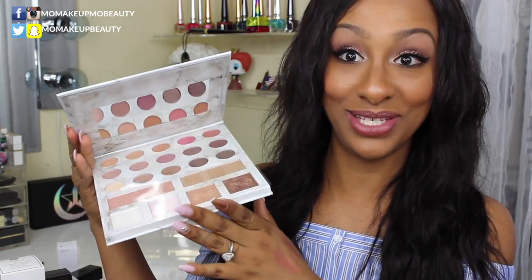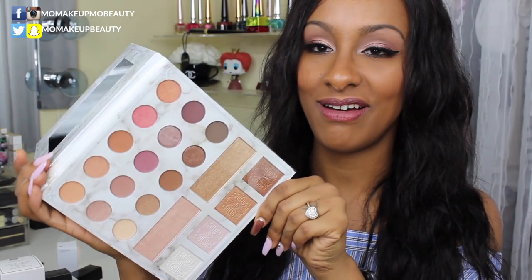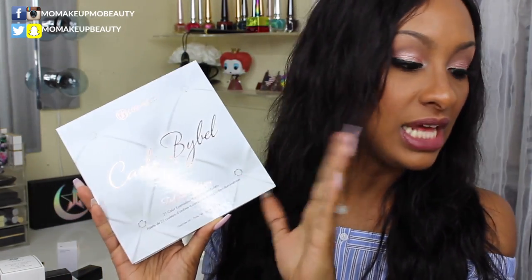I picked up the new Karity palette — this is the deluxe edition with 21 shadows and a highlighter. I loved the original one she came out with, so I had to get this one. The colors are beautiful — I definitely want to do a couple of tutorials with this. And because I love you all so much, I got another one still wrapped up to do a giveaway! Comment below to enter and leave your Instagram name — I'll put all the official rules in the description box.